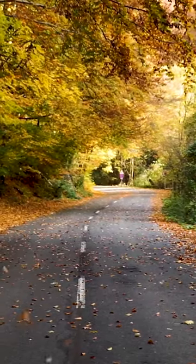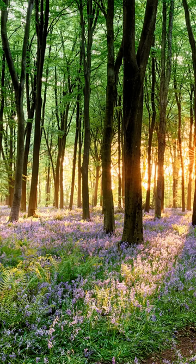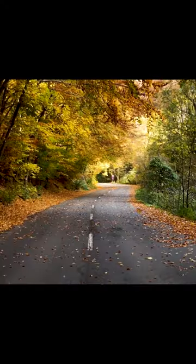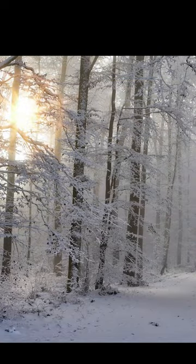Deciduous trees shed their leaves in the autumn, just before the cold winter. Their leaves then won't start to form again until early spring. This shedding process is an adaptation these trees have to make it through the winter.